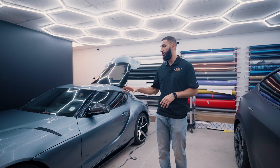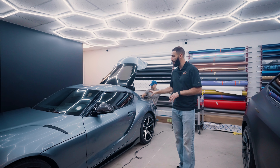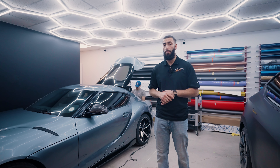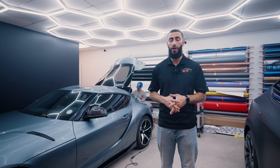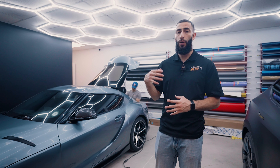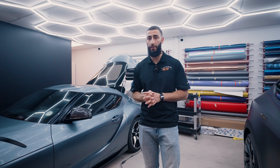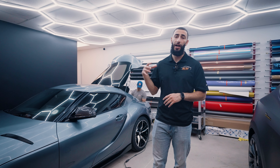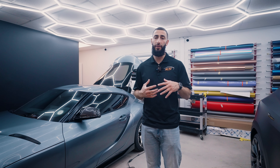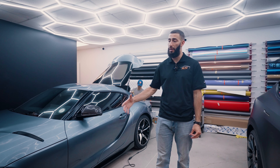The guys have already washed the vehicle. Ron is currently working on getting the vehicle corrected. We do a full body paint correction before applying the paint protection film just to get any minor swirls and scratches out, so that the paint is in the best possible condition before applying PPF. The paint correction is also gonna help remove any waxes or sealants that might prevent the paint protection film from properly adhering to the vehicle's paint.